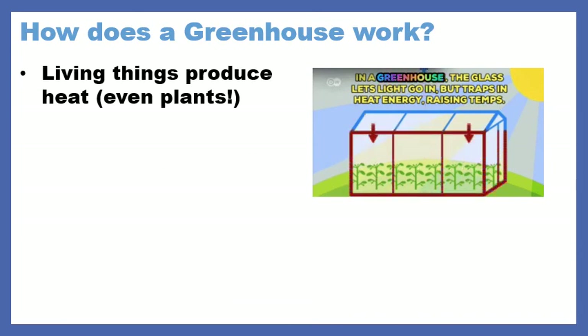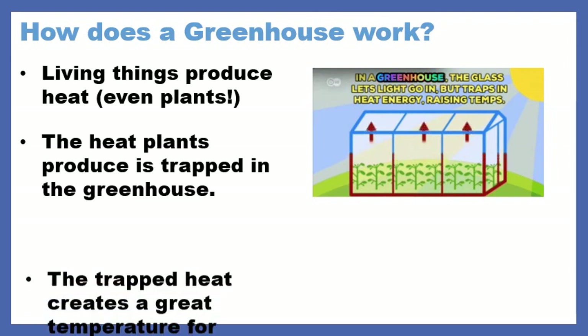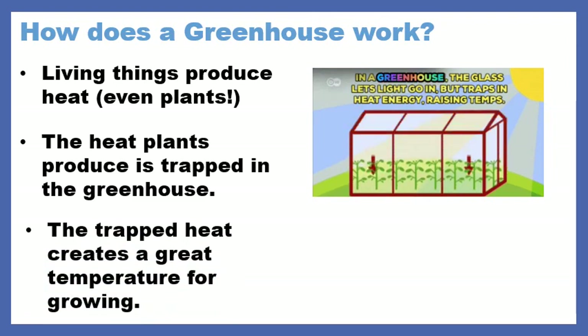Sometimes I think we forget that plants are living organisms, but we can't forget that because they're really important. What a greenhouse does is trap the heat that is produced by plants inside. And remember, it's still letting sunlight in because it's made of glass, but it's keeping the heat inside.